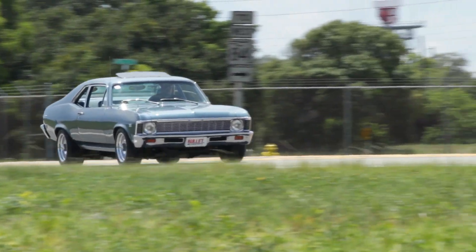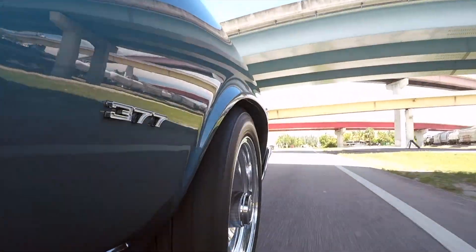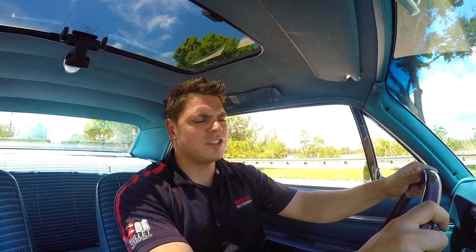This thing stops, runs, drives perfect. For stopping power, it has four-wheel discs, Wilwoods, with adjustable bias underneath the driver's seat.